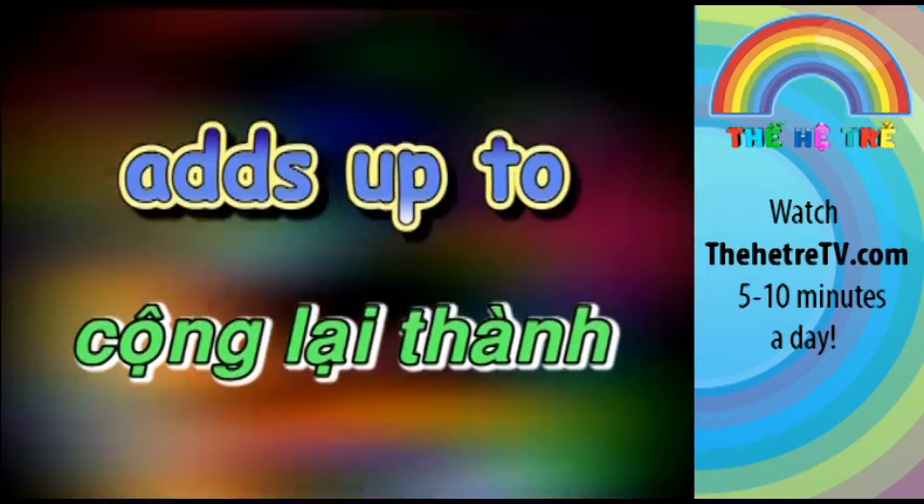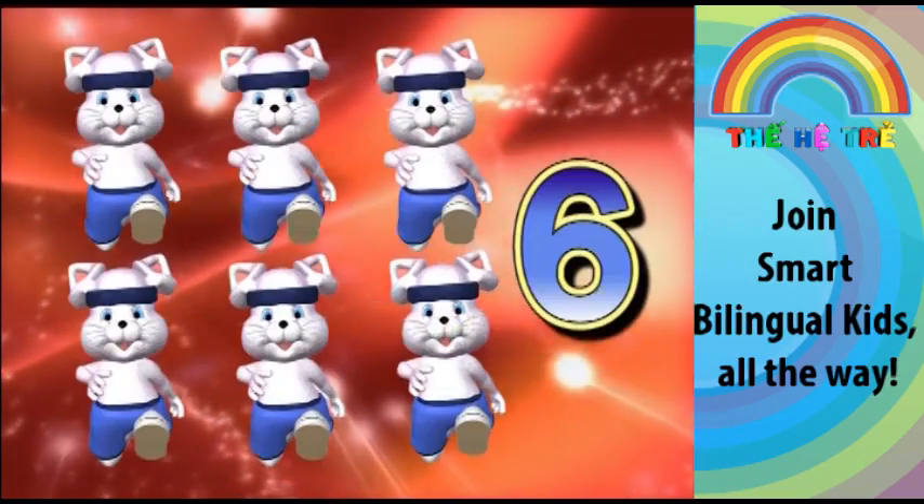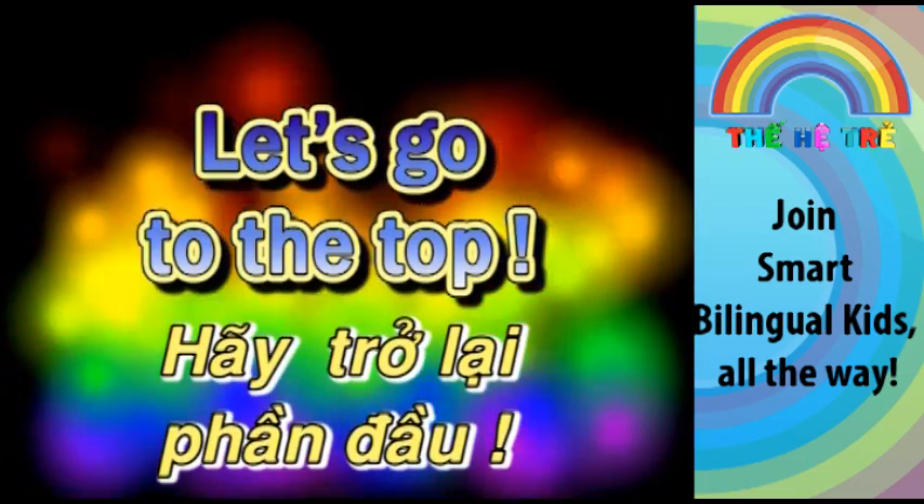Four plus one, adds up to five. Four plus two, adds up to six. Four plus three, adds up to seven. Let's go to the top.